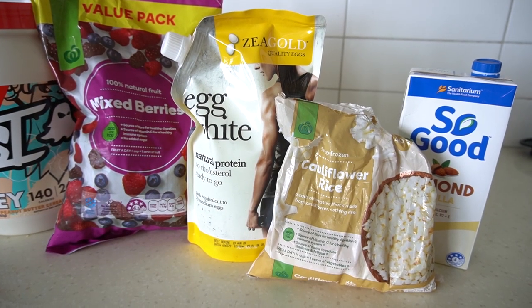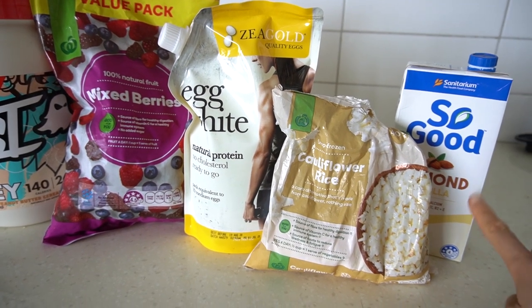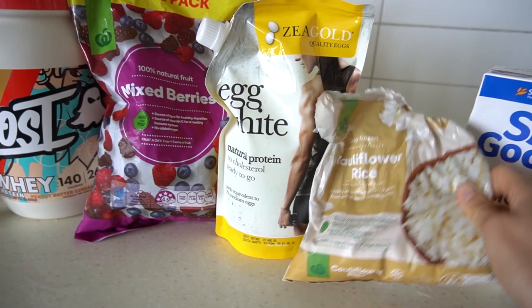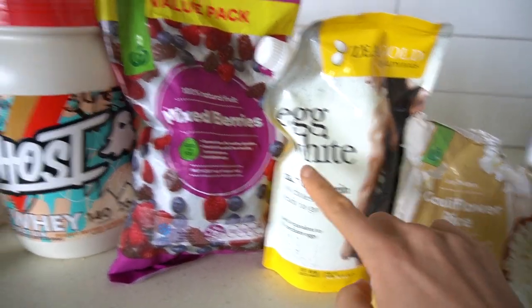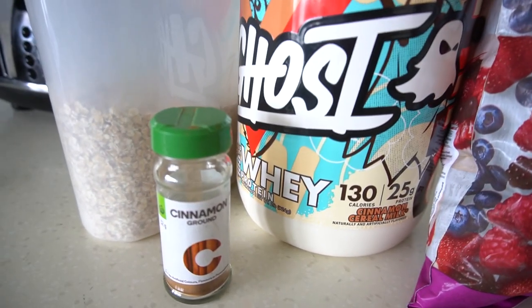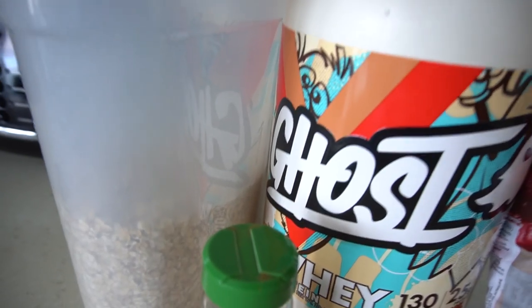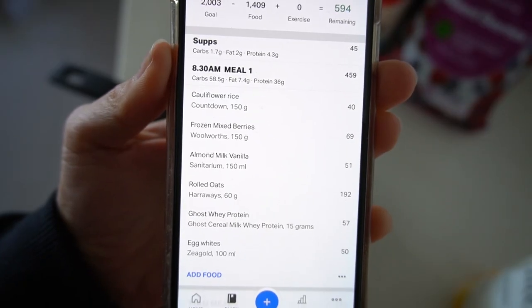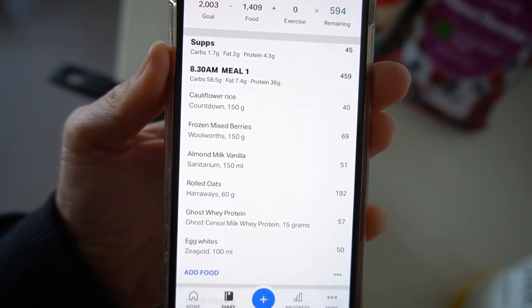Since it is winter I thought I would make a big bowl of wintry protein oats. I've been cooking my oats on the stove top recently and I thought I would try something a little bit different today. The ingredients are going to be some vanilla almond milk, cauliflower rice — fresh or frozen — egg whites, mixed berries, some protein powder. I'm using the Ghost cinnamon cereal milk flavor, some cinnamon, and of course oats. Such a random lineup for a bowl of oats but I'm excited.